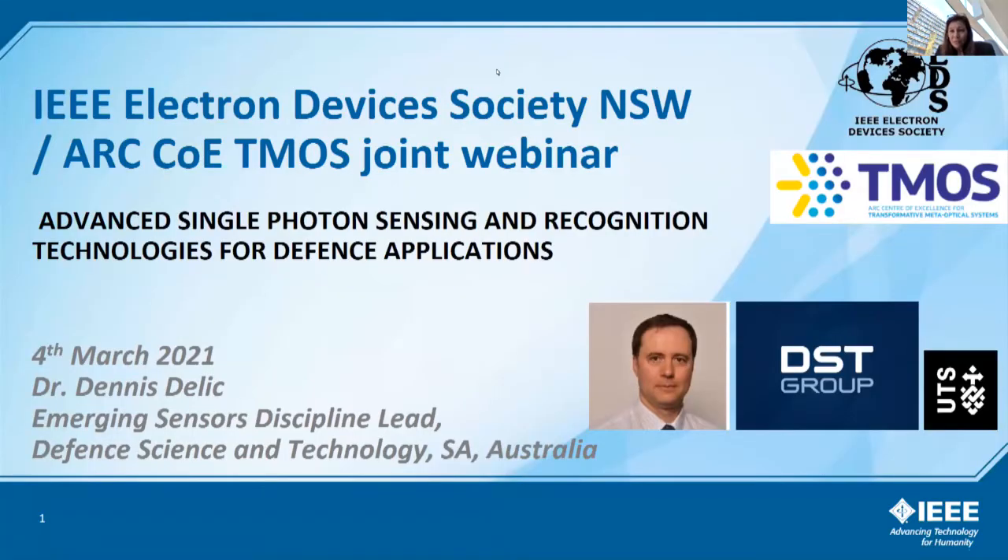Good afternoon everyone — afternoon at least for those in Australia. Thanks for joining this first webinar of the year, which is a joint webinar of our IEEE-EDS New South Wales chapter in conjunction with the ARC Centre of Excellence TIMOS. We're very pleased to have you. I'll start a little slowly as quite a few people are still joining in, and I'll give a couple of introductory slides to present the context for this talk.